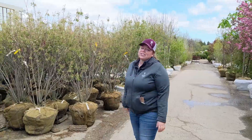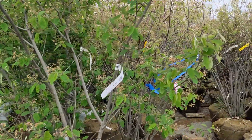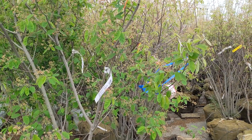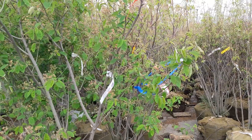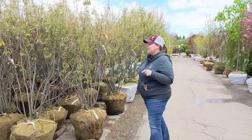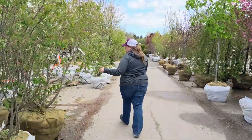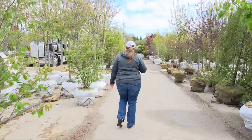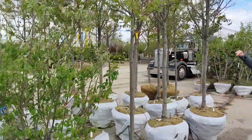Serviceberry — here's a good example. Not less than a week ago these were in full bloom, and now wind and weather has blown those petals off, but you can see the little berries that are going to start coming. Delicious, actually. Another one that comes in shrub form and tree form as well.